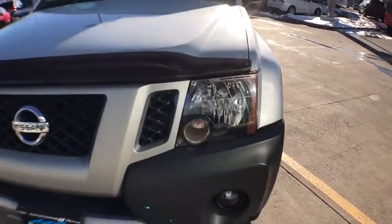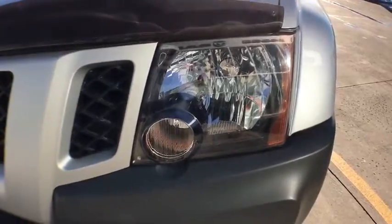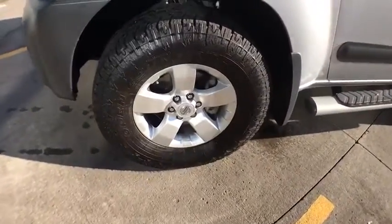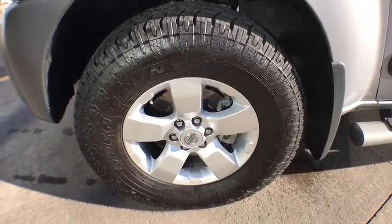AM FM stereo radio, power windows, MP3 player, bucket seats, security system, power door locks, child safety locks, passenger airbag.